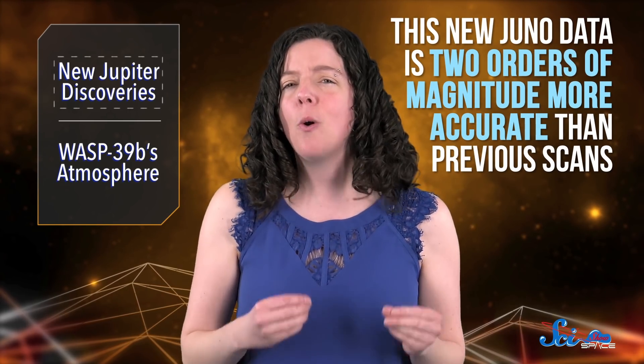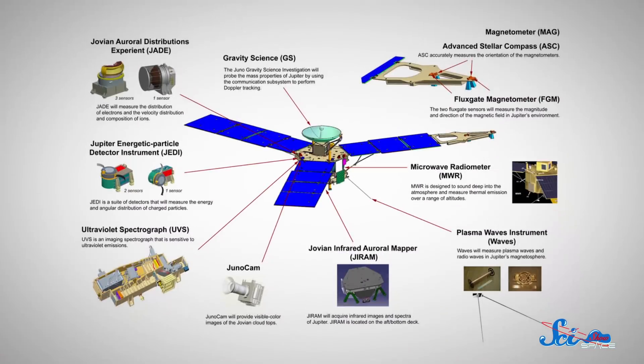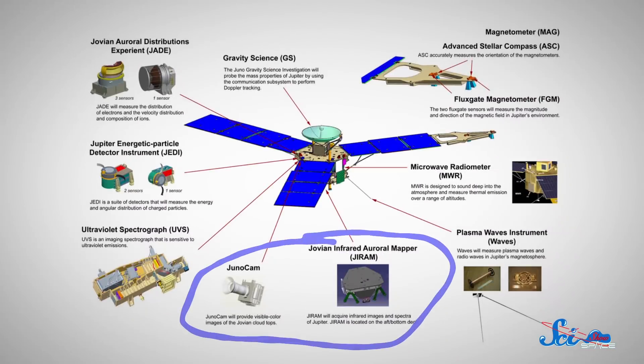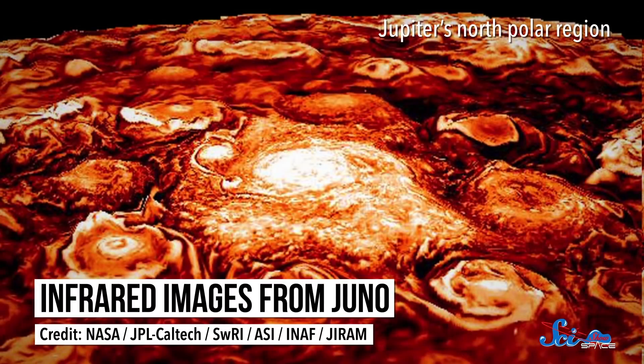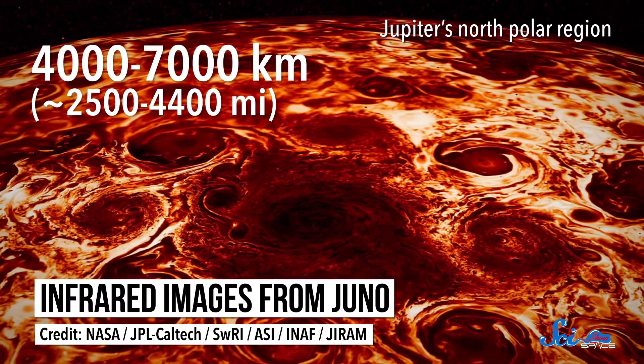This new Juno data is two orders of magnitude more accurate than previous scans, and it'll help us better model what's happening in Jupiter and in other fluid giants. One additional paper reported on the discovery of multiple cyclones in both the north and south polar regions. Using the infrared JIRUM and optical JunoCam, Juno snapped photos of 15 separate storms, observing them over seven months. There were eight storms rotating around one storm in the north, and five rotating around a storm in the south. They all range between 4,000 and 7,000 kilometers in diameter, and both sets of storms are arranged like polygons.